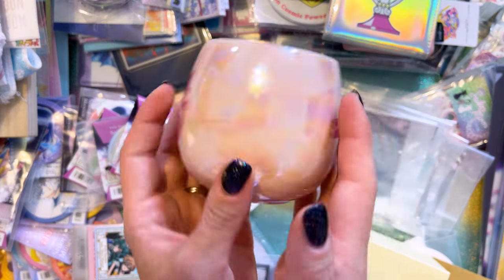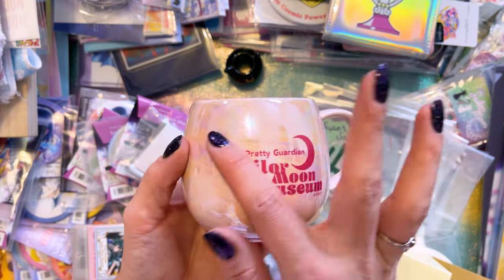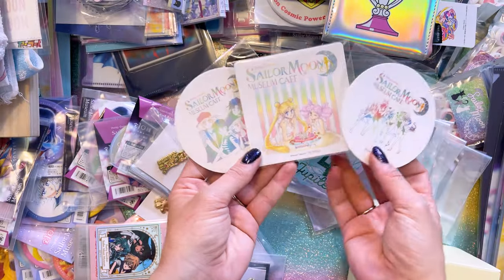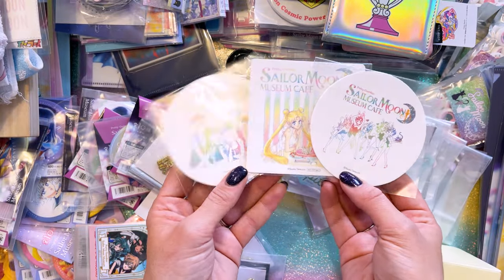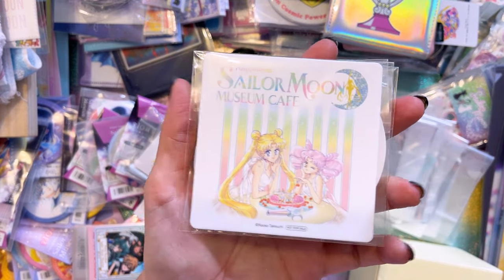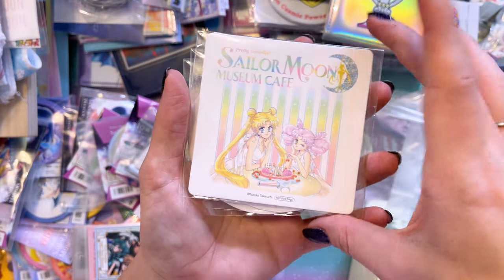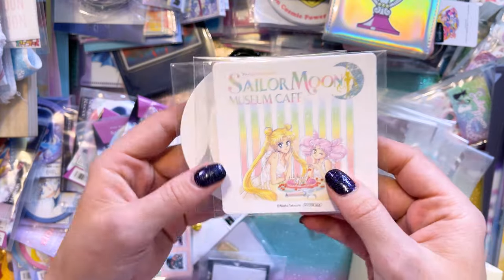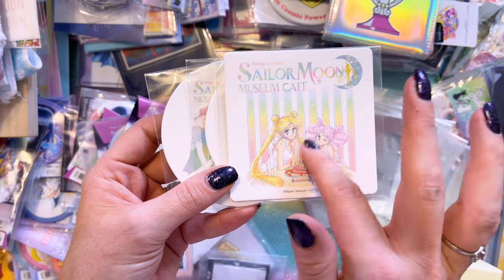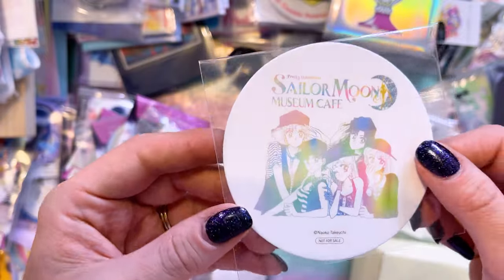The Sailor Moon Museum also had this gorgeous Aurora style mug that features Luna and Artemis on it — it's pink, super pretty, kind of an opalescent sheen to it, very, very pretty. And then I have some coasters — these were all freebies with purchase from the Sailor Moon Cafe, which was open at the museum. I did a video vlog showing the Sailor Moon Cafe and what I ordered and did a little tasting there. But if you ordered a drink, you also got one of these as a freebie. They did come in plastic covers, so you didn't have to use it necessarily — you could keep it for a collection, which is exactly what I did. Because I really like the art featured on each of these. So pretty. Love them.